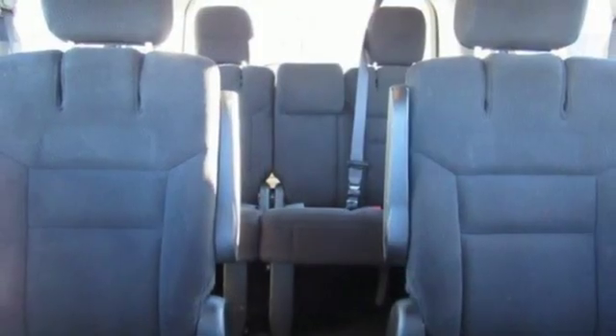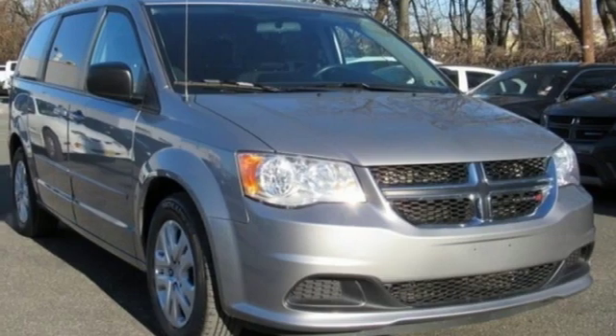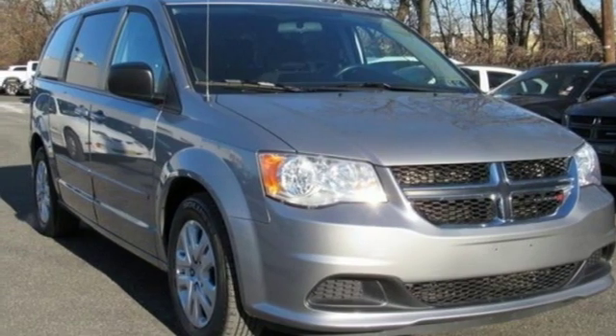V6 engine, metallic paint, and automatic transmission. Someone's going to drive this fantastic vehicle off the lot — should be you. Test drive it today.